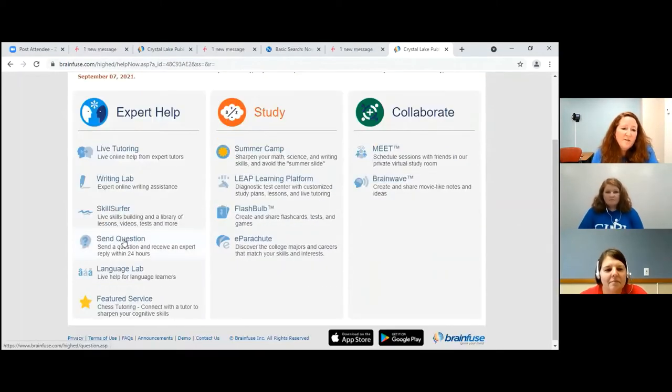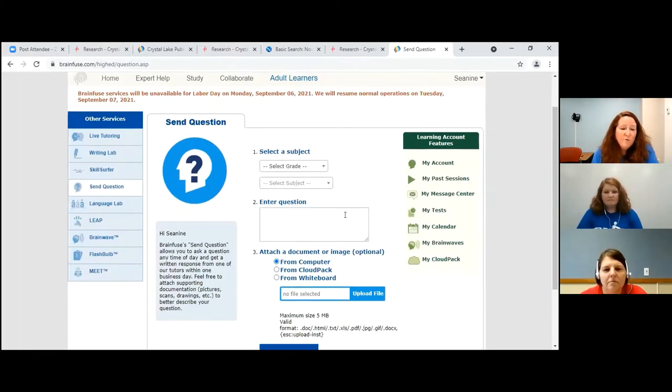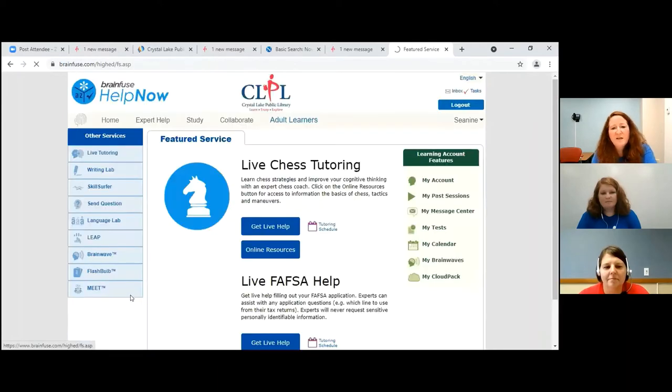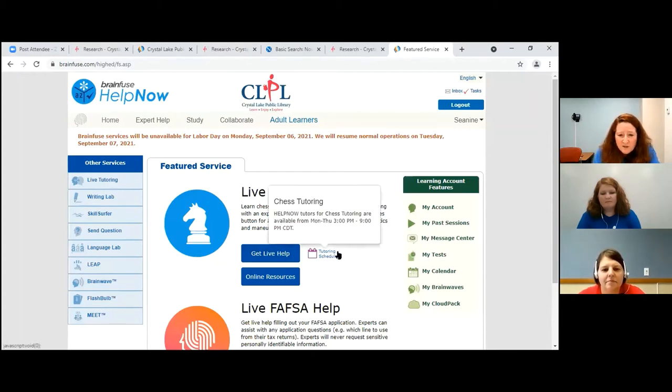I can also send the people there a question. If I have a question on my math homework, a reading problem, or an English problem, I could go ahead and ask them there. It's a really nice service, but they do need some time to get back to you and you would have to create an account. One other neat thing on here is they have a featured service — right now they're teaching chess. If you wanted to learn how to play chess, you could go here. They have certain hours: Monday through Thursday from 3 to 9 p.m. Central Standard Time.